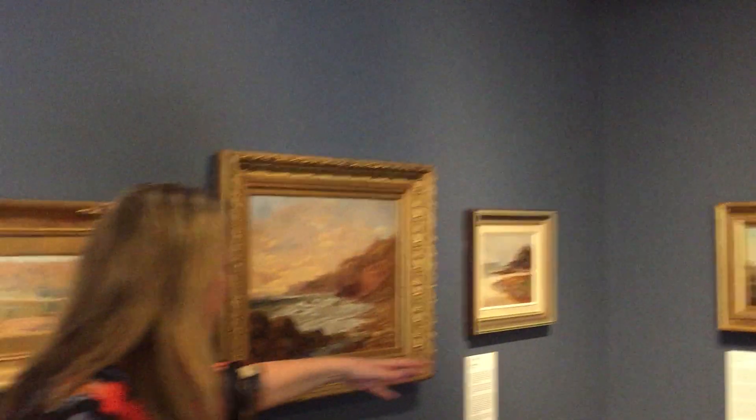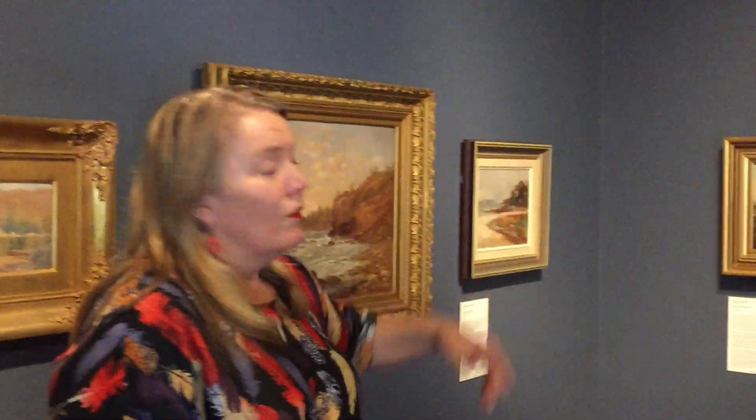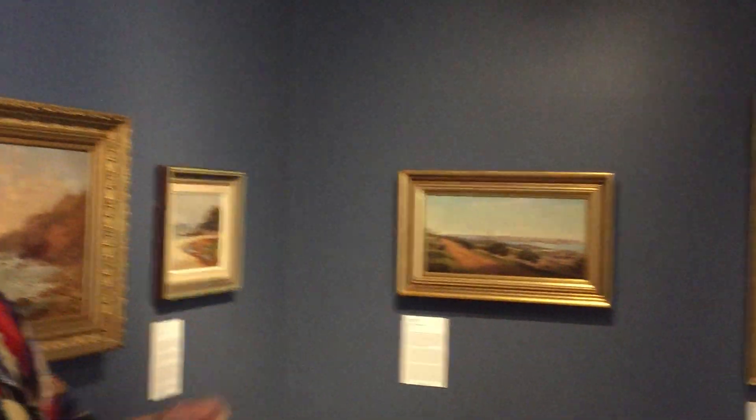We have early views of Mossman with the beautiful George Howstead. We have another work here by Fullwood and, of course, this incredible Sydney Long watercolour — a really stunning Sydney Long of Clifton Gardens.